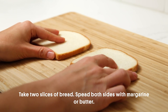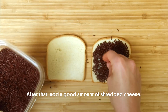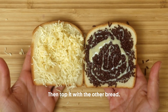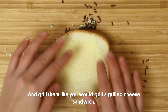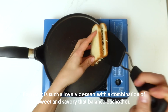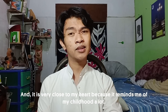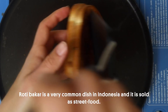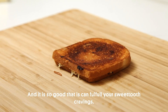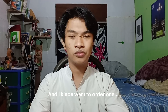Take two slices of bread, spread all sides with margarine or butter, then put a good amount of chocolate sprinkles. After that, add a good amount of grated cheese, then drizzle some condensed milk to make it stickier, then top it with another bread and grill them like you grill a grilled cheese sandwich. It's such a lovely dessert with a combination of sweet and savory which balance each other. It's very close to my heart because it reminds me of my childhood. Rotibakar is a very common street food in Indonesia — so good it could fulfill your sweet tooth cravings, and I kind of want to order one.